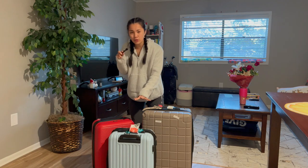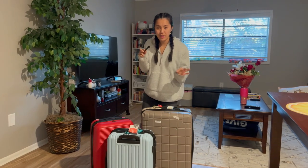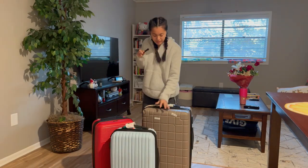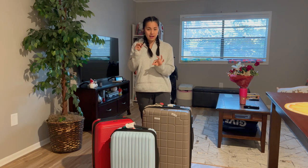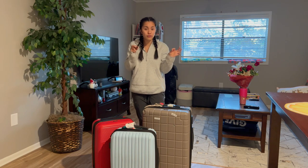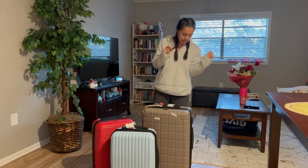I currently have three of them. These are pretty much the only suitcases I have that I use consistently on pretty much every single trip I go on. I'm going to talk about everything that these suitcases check off on the checklist of what I think is required for a suitcase to be good and functional.